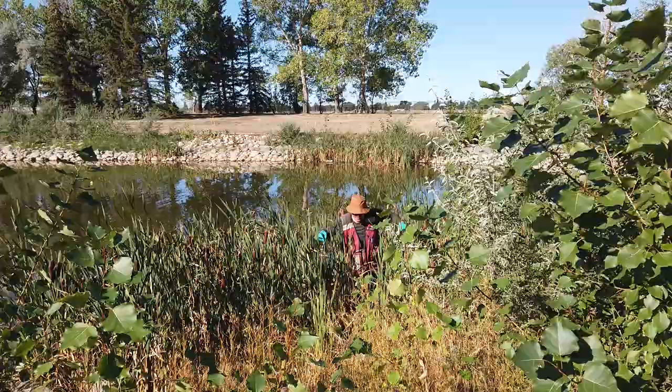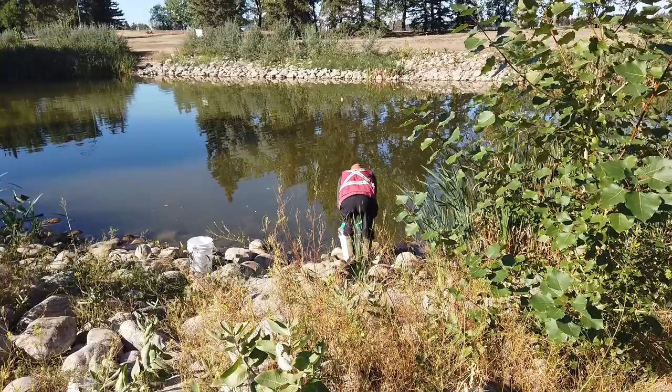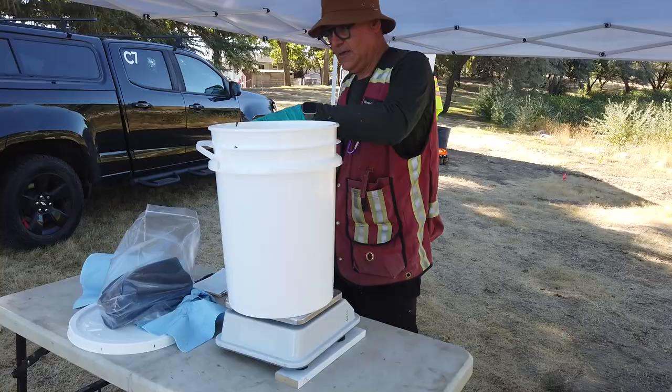Storm ponds are created in urban environments — they create a nice park-like scene and people think it would be nice to have fish in those ponds. The challenge is they can out-compete other fish because they can spawn multiple times a year and get their population up really quickly.